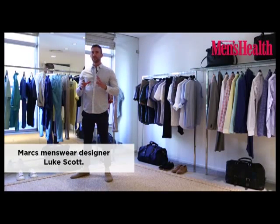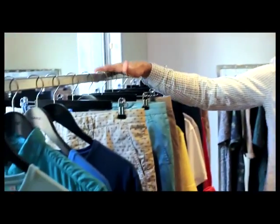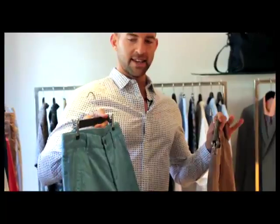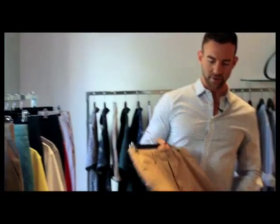I always see a guy's wardrobe as setting down a foundation of product. Your cord chinos, like in new season colours — you grab a few pairs of these, get the colours that work for you, and then you also need a few pairs of clean shorts as well.